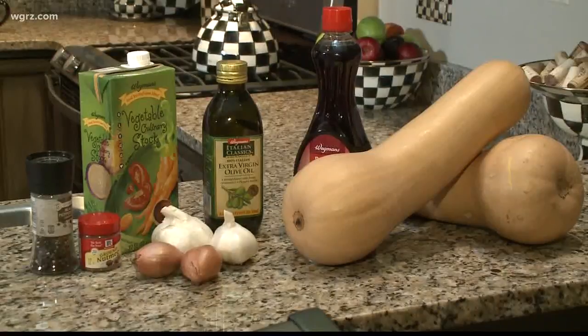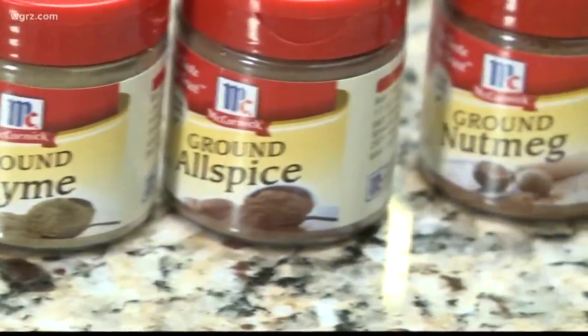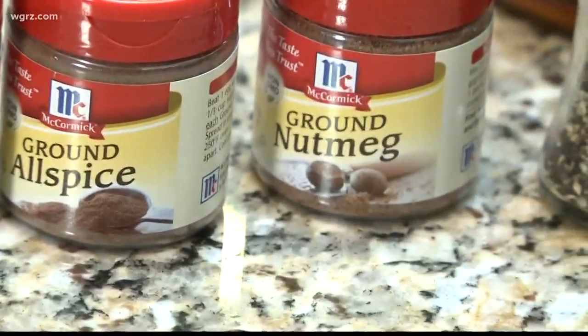Hey everyone, Joshua Robinson here. Welcome to Trick My Dish. I'm really excited about today's recipe. We are doing butternut squash soup. This is my friend Jennifer. We actually are going to be working on this together. And one of the things that really stands out to me, and we were talking about this, is those autumn flavors.